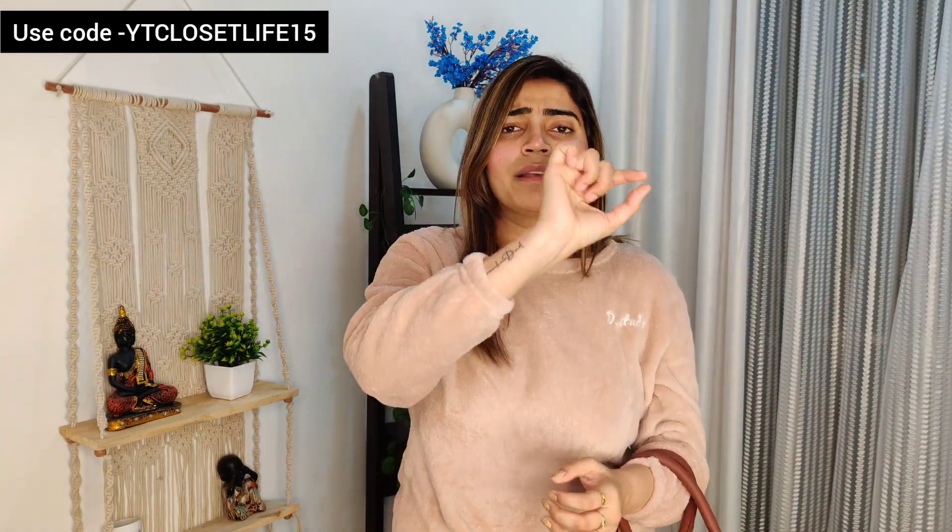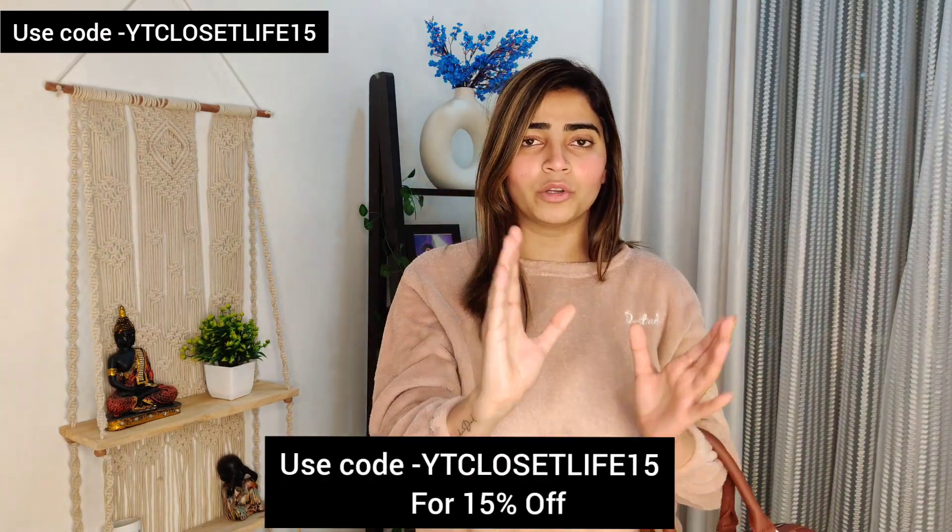You can use my code WIKICLOSEITLIFE15 for an instant 15% discount. I will show you the coupon code on screen so you can apply it. And this is 100% vegan.